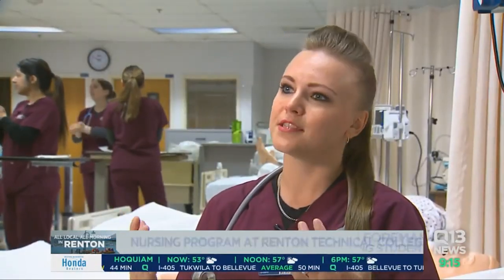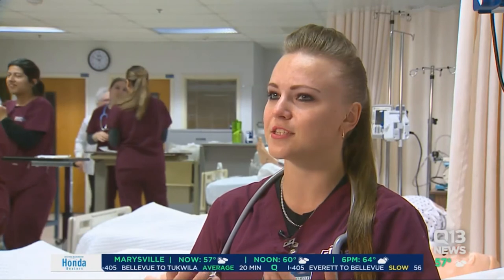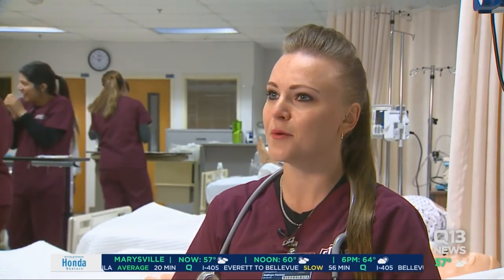We have really high-tech mannequins that will simulate a patient. They will cough, they will sneeze, they will talk, they will moan. They also have opportunities for us to put tubes in them so they can drain urine and GI stuff. It's so broad spectrum. It includes so many people, so many different things, and it's very much hands-on, which I love.